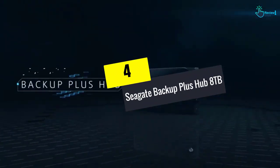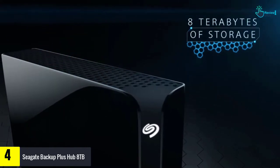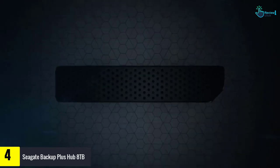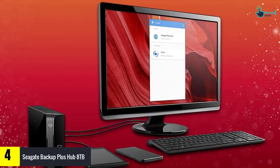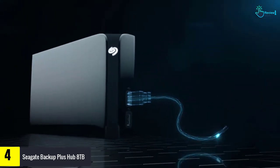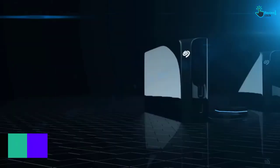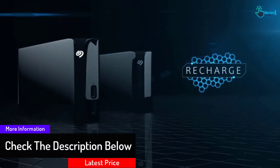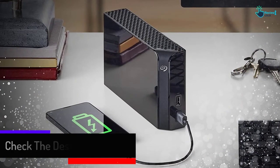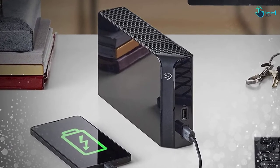Moving on at number 4, we have the Seagate Backup Plus Hub 8TB. Like any external hard drive, this Seagate offers lots of extra storage capacity for downloading games and movies. It features quick file transfer rates and the storage is quite dependable. As the name Backup Plus Hub indicates, this offers two crucial services beyond just extra space. Most importantly, you can use this to back up your important files, such as your thesis, using the Seagate backup software included in your purchase. All it takes is a single click, and you can schedule these backups automatically.